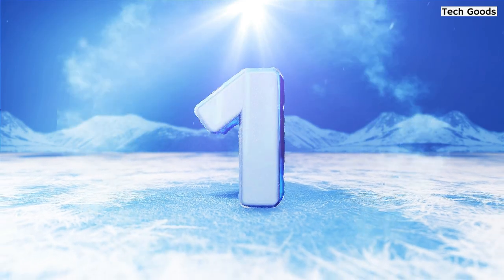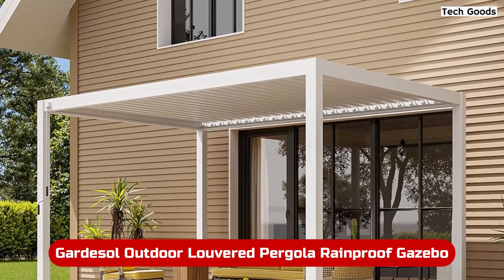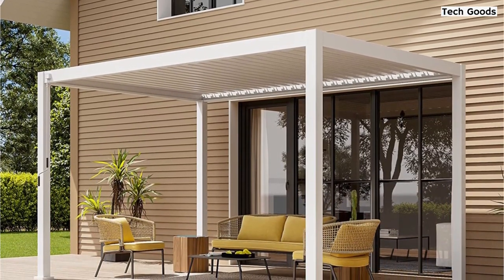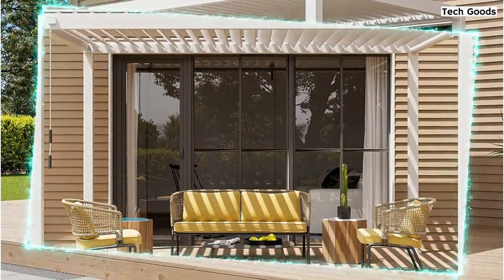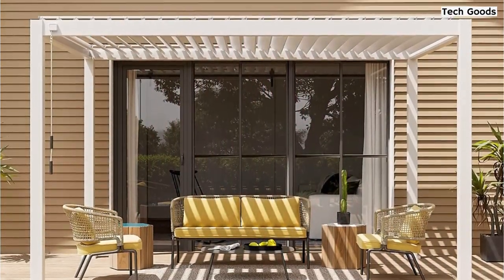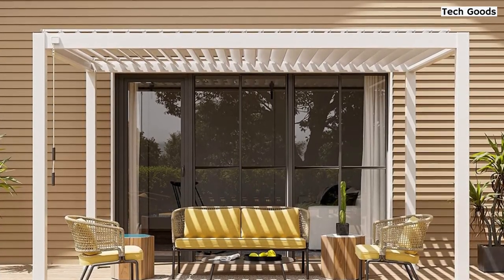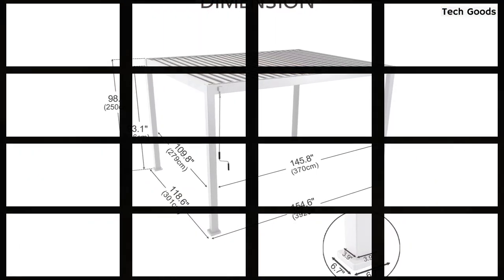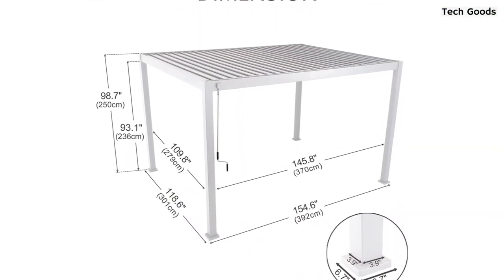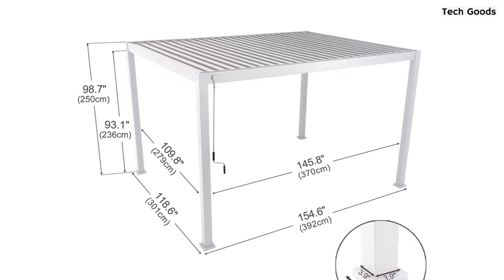At number 1 is the Gardasil Outdoor Louvered Pergola Rainproof Gazebo. The Gardasil Adjustable Louvered Roof Gazebo is a high-quality outdoor structure that provides versatility and durability. Its adjustable roof allows for easy sun protection and shelter from the rain, while the integrated drainage system ensures water is diverted away from the structure. Made from powder-coated aluminum and steel louvers, the pergola is sturdy and rust-resistant, with wind resistance of up to 65 mph.